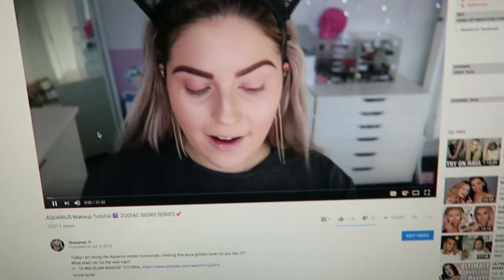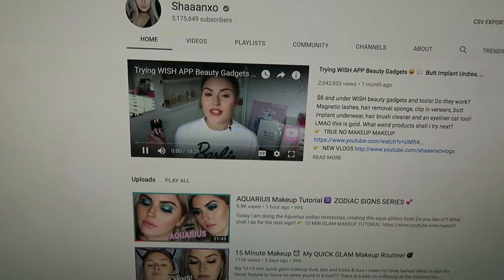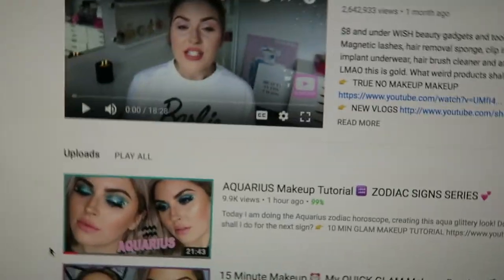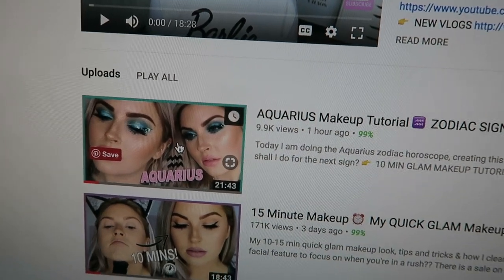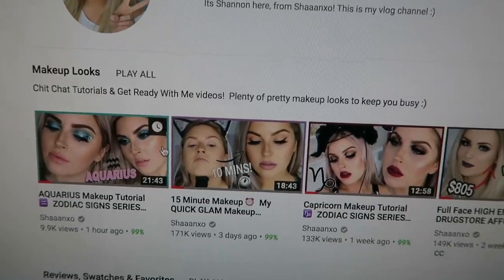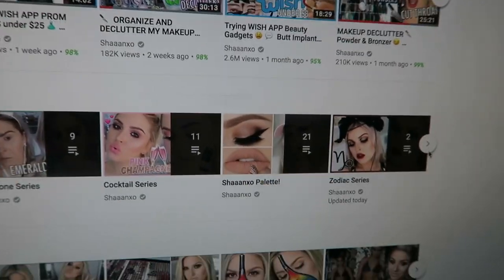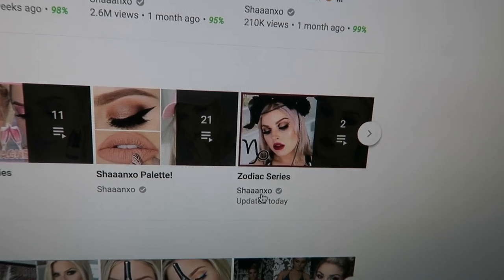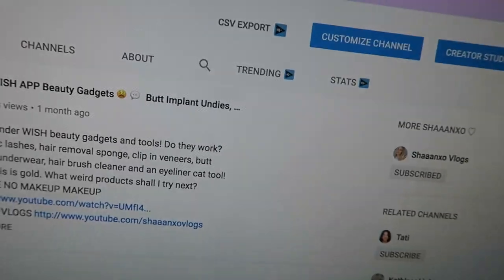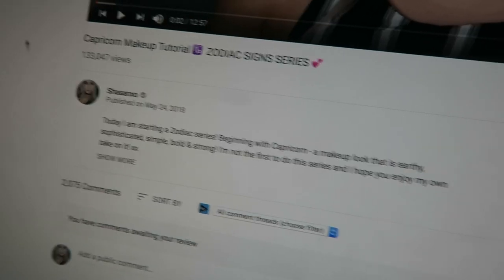So here's the Aquarius look — nice screenshot! Make sure you go check it out if you haven't seen it yet. I love it so much, it's one of my favorite makeup looks I've done in so long. You can see it on my makeup look playlist — I've also made a Zodiac series playlist so you can search 'Zodiac series Shanique' and the playlist should pop up. It's got both of the looks in it so far. Here's the Capricorn look too — make sure you check it out.